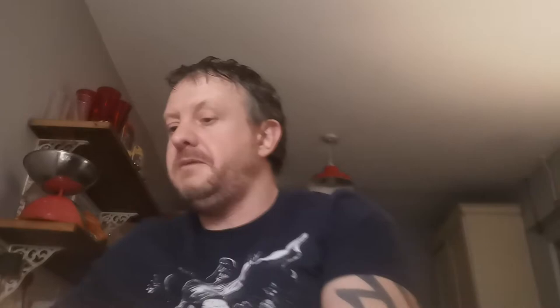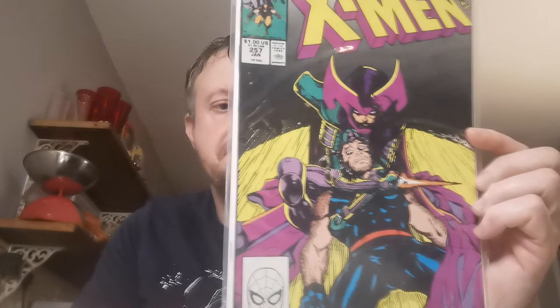Issue 257 — this is the first Psylocke as Lady Mandarin and also the first appearance of Psylocke's Psychic Knife. Two quid for that one.